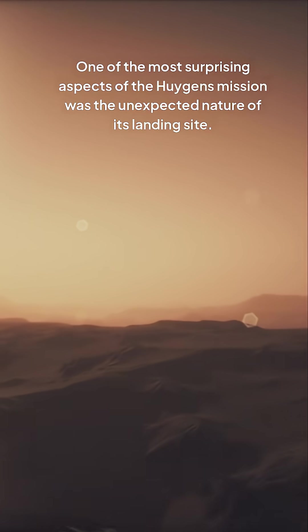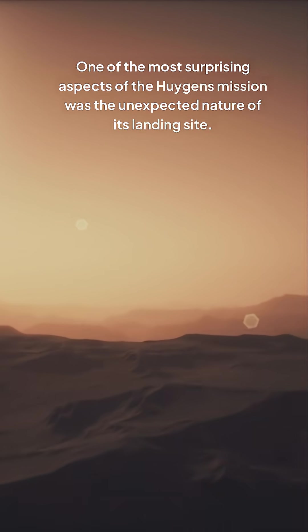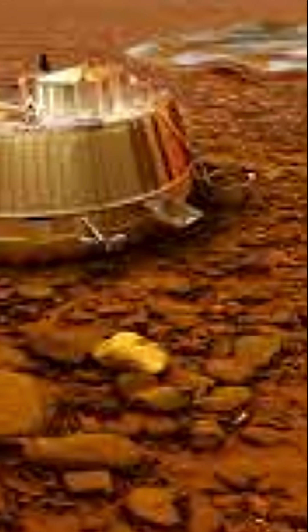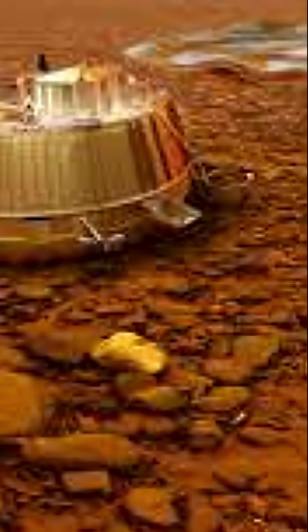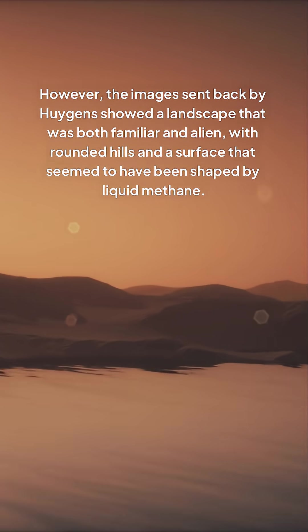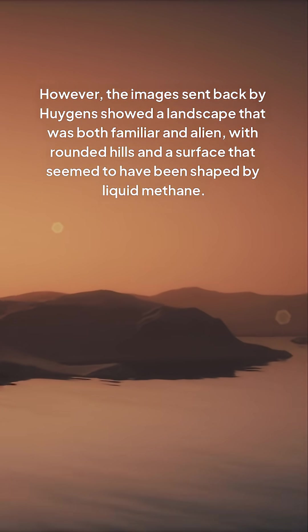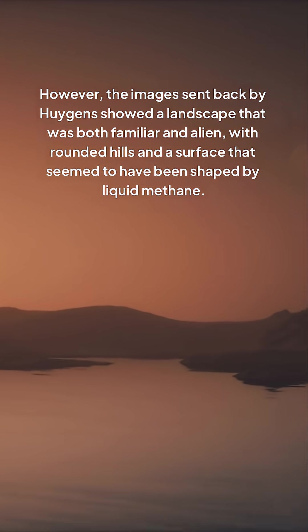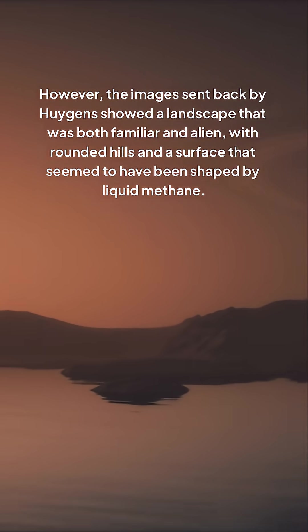One of the most surprising aspects of the Huygens mission was the unexpected nature of its landing site. The probe touched down in an area now known as the Huygens landing site, which appeared to be a relatively flat, featureless plane. However, the images sent back by Huygens showed a landscape that was both familiar and alien, with rounded hills and a surface that seemed to have been shaped by liquid methane.